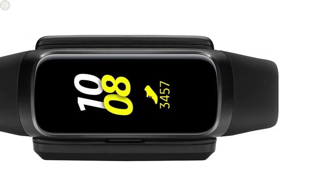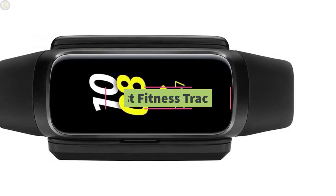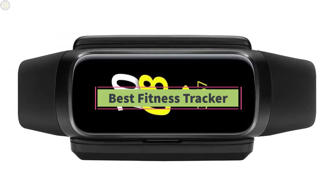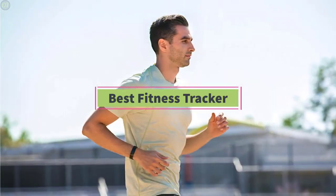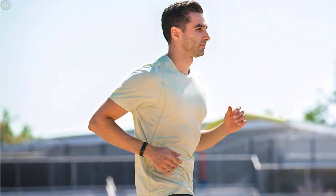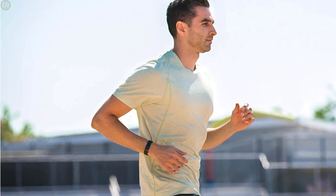Hello guys, welcome back to DailyTube channel. In today's video, we are checking out the top 5 best fitness trackers on the market in 2020. Depending on my research, customer reviews, and testing, I've put together a list of options that will meet the needs of different types of buyers.